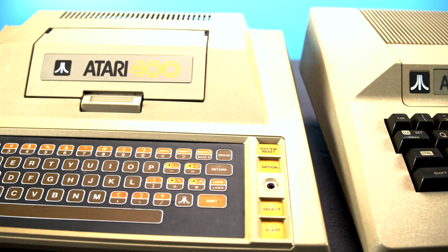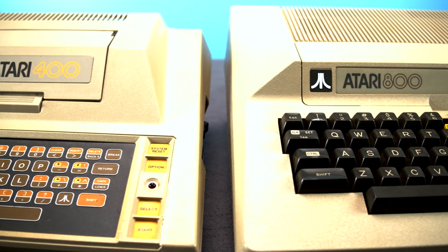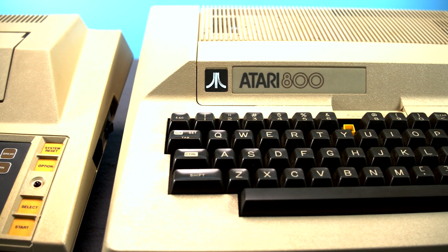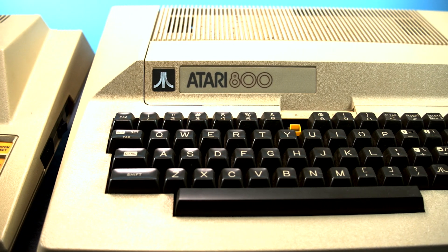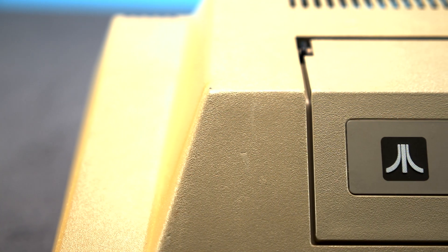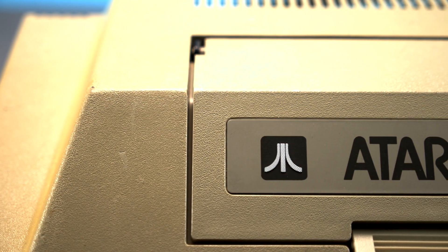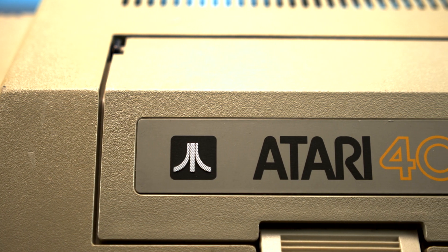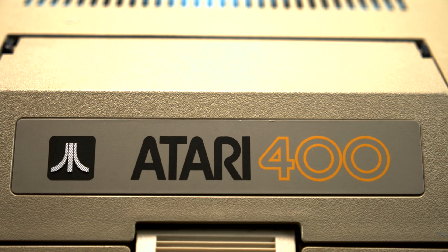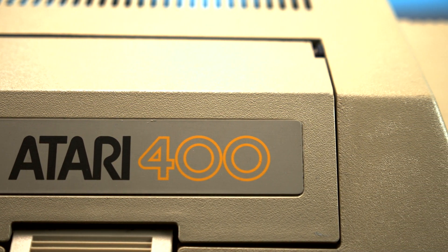Atari tackled this by releasing not one but two computers: a premium high-end model that was at least as good, if not better, than pretty much every other system available at the time, but quite expensive — and a budget model featuring the same great graphics and sound capabilities while cutting features that wouldn't matter to gamers or those looking for a starter system to learn basic programming.